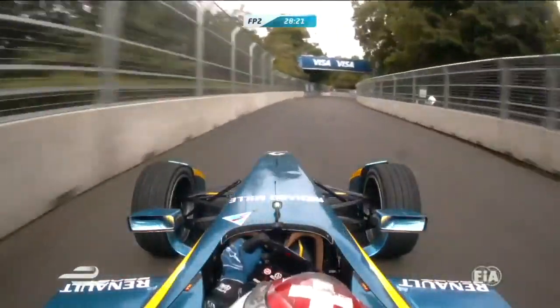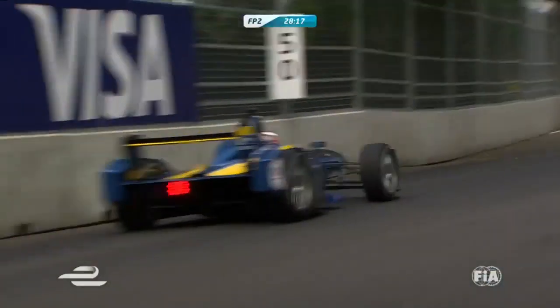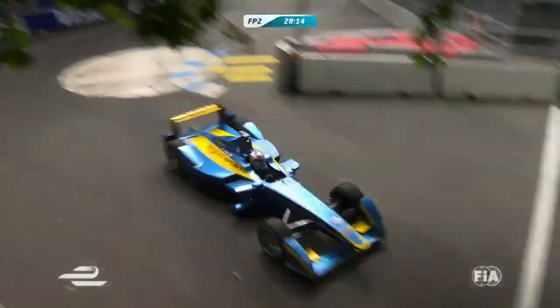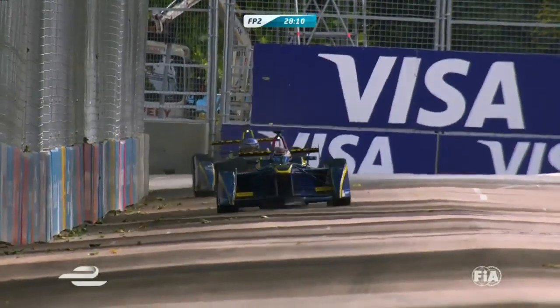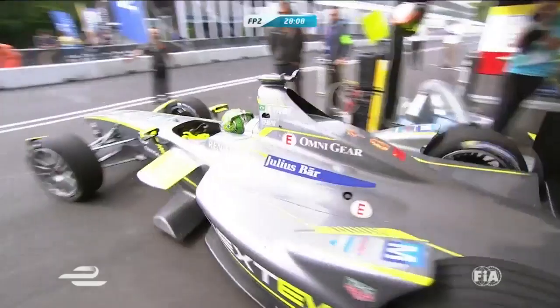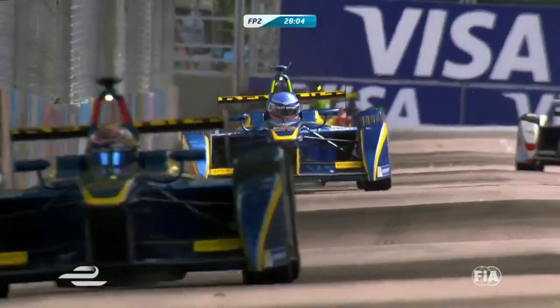Yeah, it could be. From that little shot, but if we get another view at it we'll have a look. Actually, there's not many more interesting things than helmet designs. Love them. Here's Buemi and Prost in the two E-Dams cars leading the field through as we see Piquet heading out there.